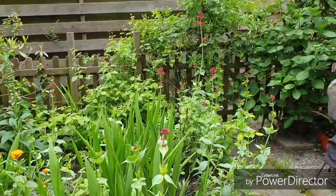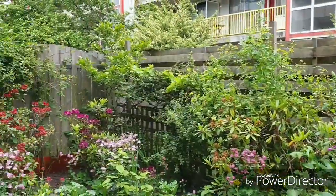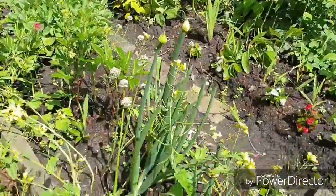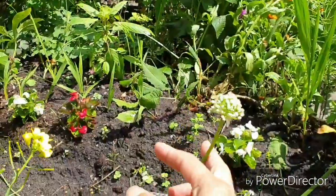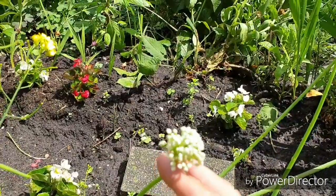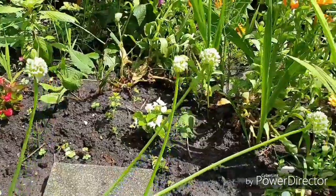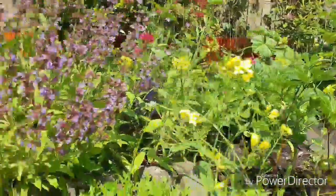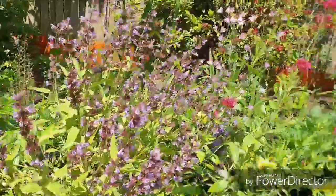Nih, bunga sawi. Ini bunga bawang merah — waktu pulang ke Asia kemarin dari Thailand, beli bawang merah, eh ditanam, dibungain aja biar nanti tanamnya dari bunga banyak. Ini bawang daun, juga mau berbunga. Ini bawang bislok, berbunga juga.